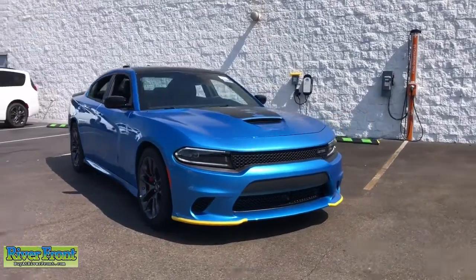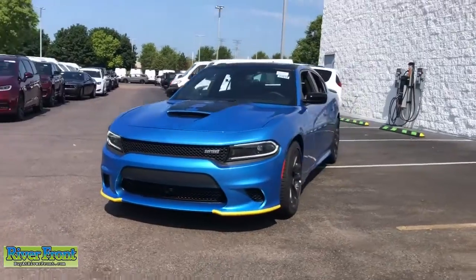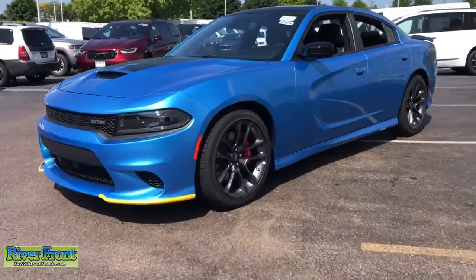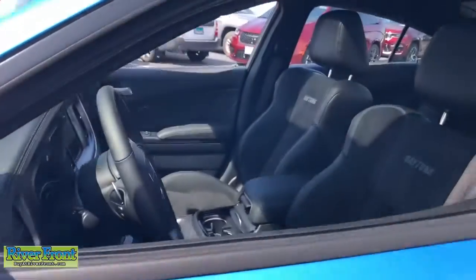You're going to love the 2023 Dodge Charger. The Charger's advanced design lets you tap into seriously savage performance when you want it and save fuel when you don't. With four doors, it's a family-friendly muscle car that's surprisingly versatile.